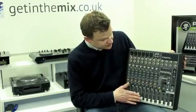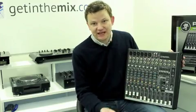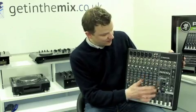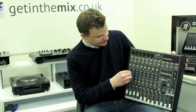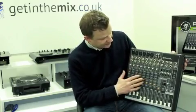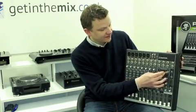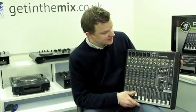Plenty of channels, obviously you've got effects built in — DSP, 12 effects including all of your echoes, reverb, delays, choruses — everything built in there as well. You've got three band EQ on every channel, your mic gain there as well, and auxiliary sends. It's also got a seven band graphic equaliser for altering the bass, mid and treble on the master output going to your sound system.